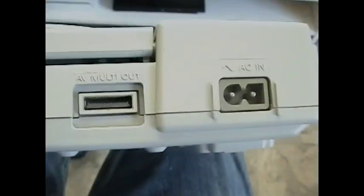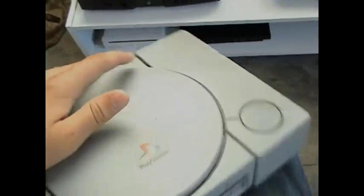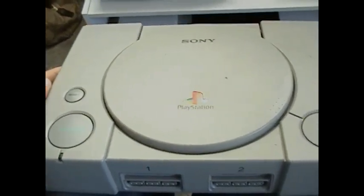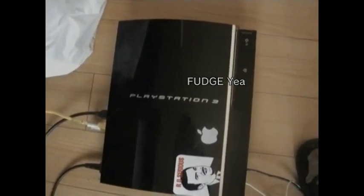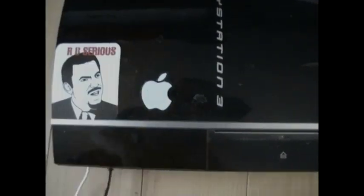This thing's still in 100% great shape and when I got it, it came with literally everything. I heard the first ones had like a little screen you could take in the car — a little screen up here so you could play in the car and all that. Next console we have is the PSP.